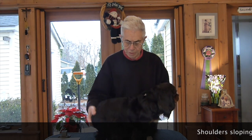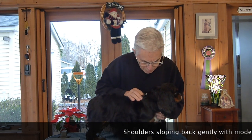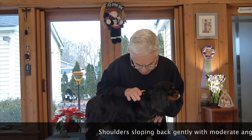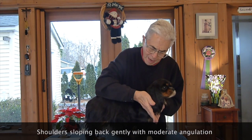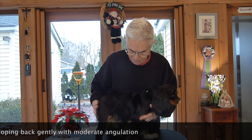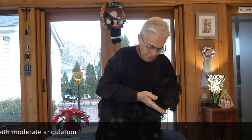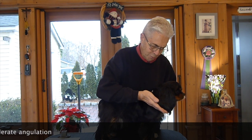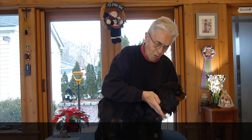If you look at the Breed Standard, it states that the shoulders should slope back with moderate angulation. What does that mean? Moderate angulation means that between the bottom and the top of the shoulder blade there should be an angle. Bootsy is not really a show dog, so I don't think she's well angulated in the front. I prefer to see an angle of the shoulder blade that's more like where my hand is now, as opposed to Bootsy's, which is a little bit more upright.